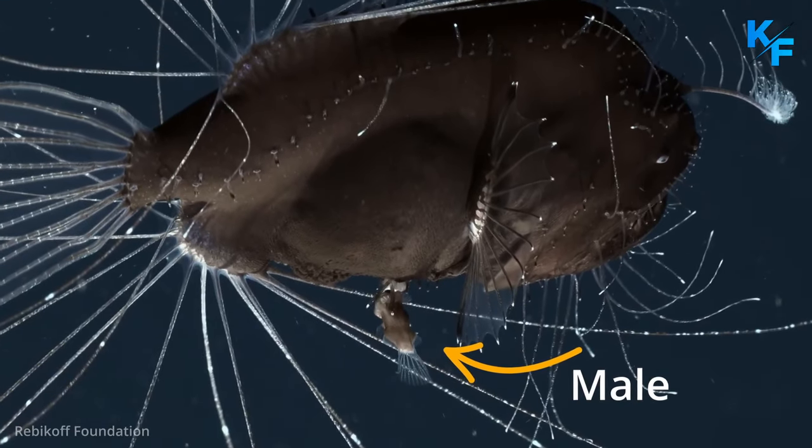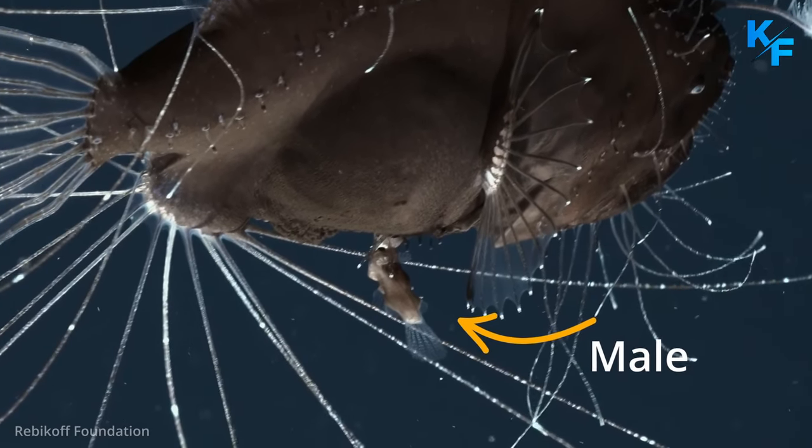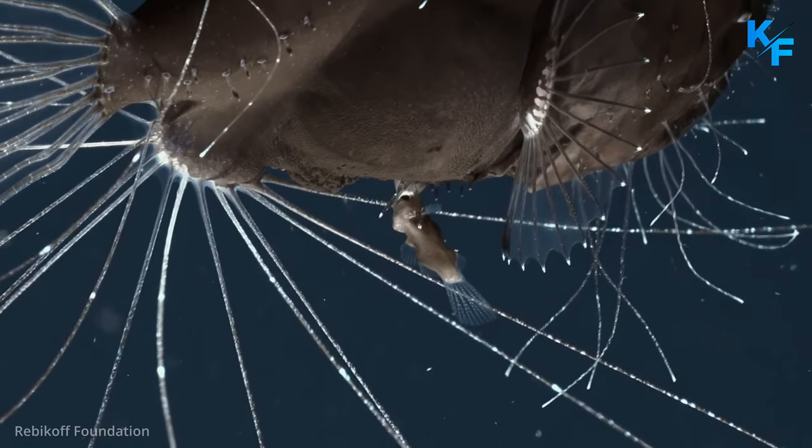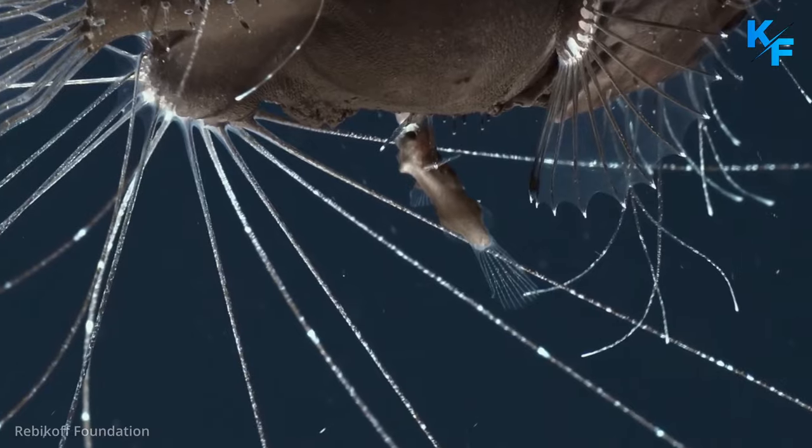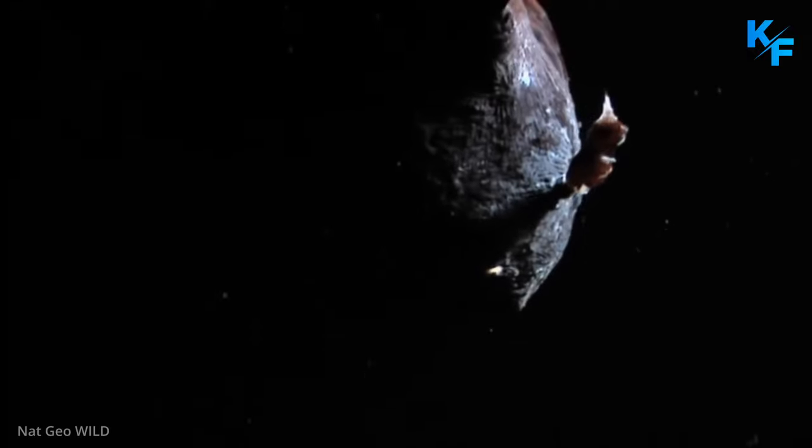The lure is also used to attract a mate. The male, which is significantly smaller than the female, has no need for such an adaptation. In lieu of continually seeking the vast abyss for a female, it has evolved into a permanent parasitic mate.